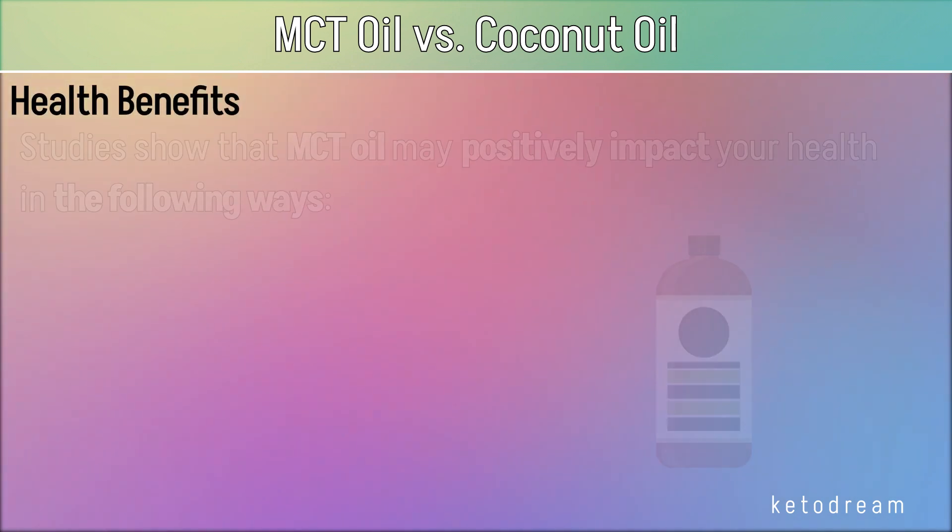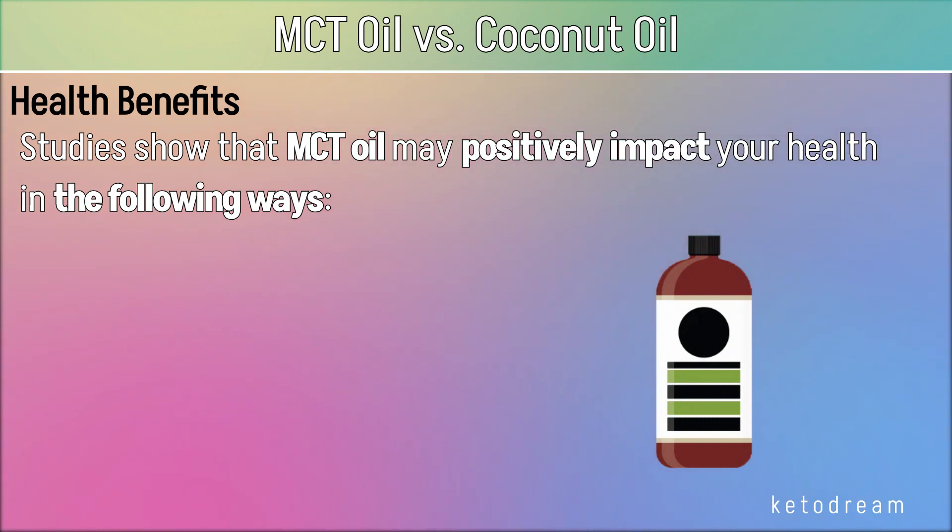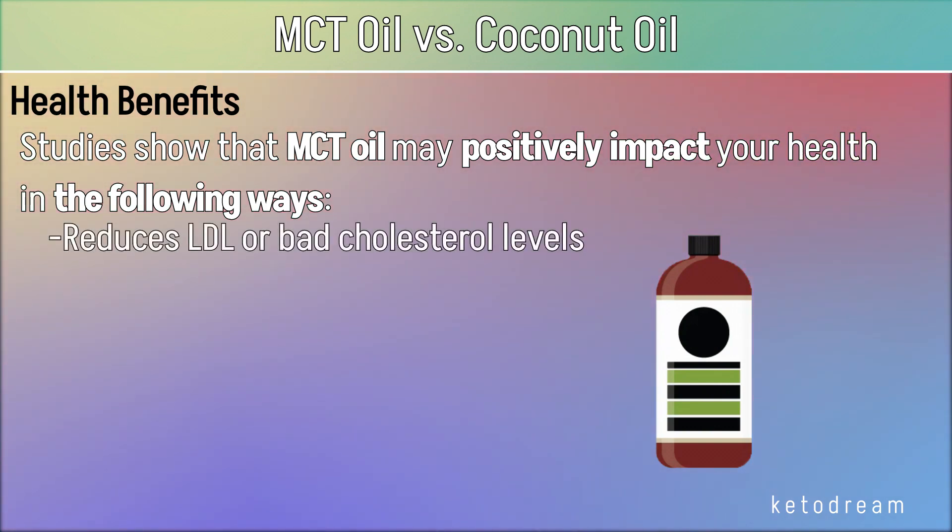Studies show that MCT oil may positively impact your health in the following ways. It reduces LDL or bad cholesterol levels — high levels of LDL, low-density lipoprotein, cause fat buildup in your arteries, resulting in an increased risk of heart disease. For weight management, MCTs are less likely to get stored as fat than LCTs, which are found in coconut oil and soybean oil, making MCT oil a good supplement in your weight loss plan.